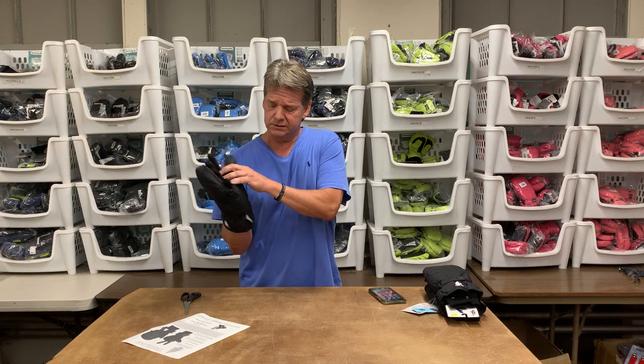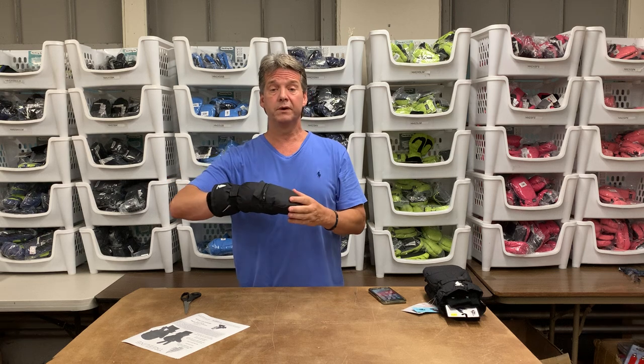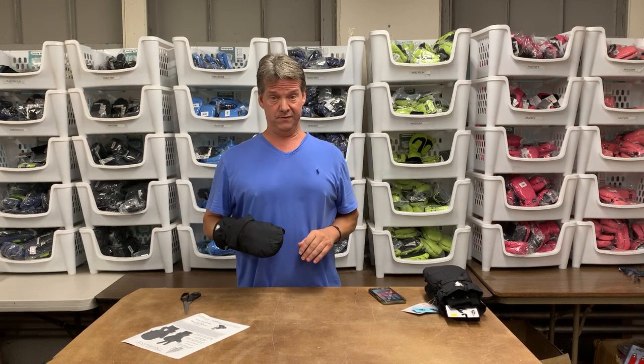This little glove here operates almost like a liner. You put it back in and you're covered with a hundred grams of insulation. It's going to be one of the warmest gloves you've ever worn.